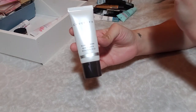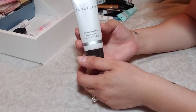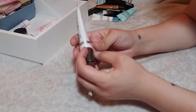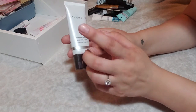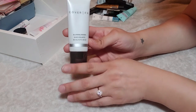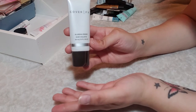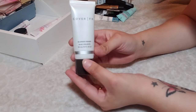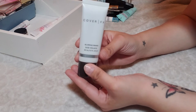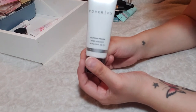This is from Cover FX — their Blurring Primer, which I got in my BoxyCharm. It's almost like the Benefit Pore Eraser. I kind of pat it into where I have the most pores, like my nose and cheek area, and it really does blur those pores. I actually prefer the Cover FX Mattifying Primer, but since I got this in BoxyCharm I'm happy to be using it up. These are quite pricey at $38, but I'm excited to have it. I'm about halfway through and I'm keeping it.